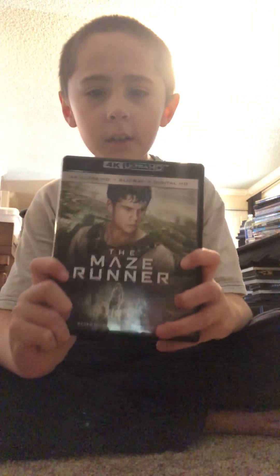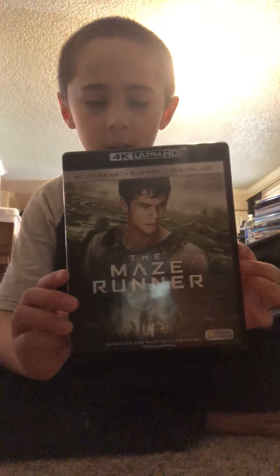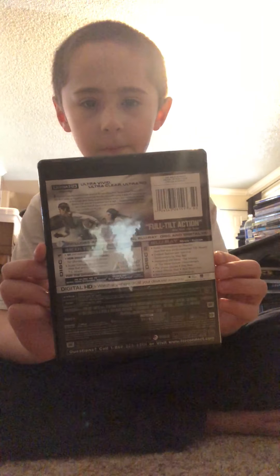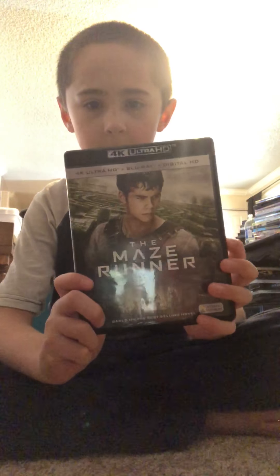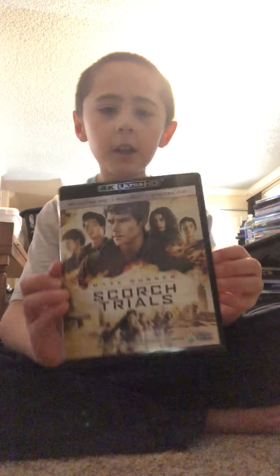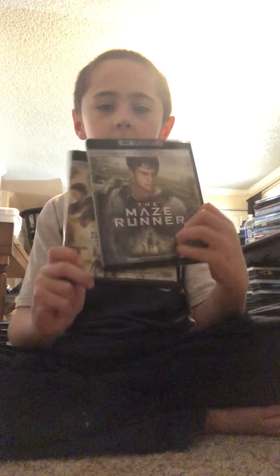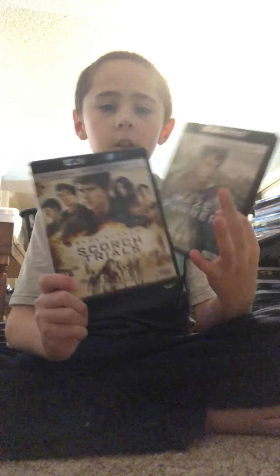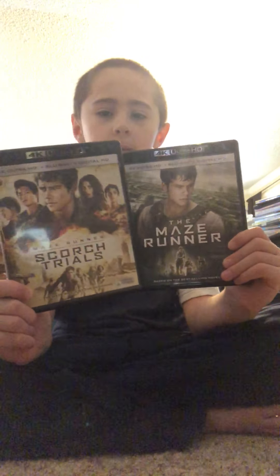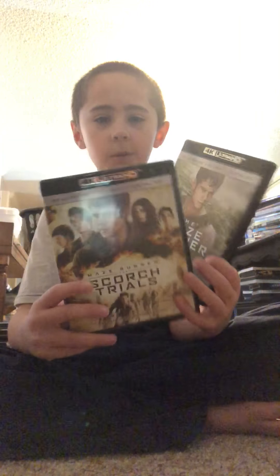So, Maze Runner — a good movie of 2014, and Maze Runner: The Scorch Trials, an okay movie of 2015. The first Maze Runner is better than the second one. They made this one in 2014, the second in 2015, and then three years later came Maze Runner 3. I've seen both of these.